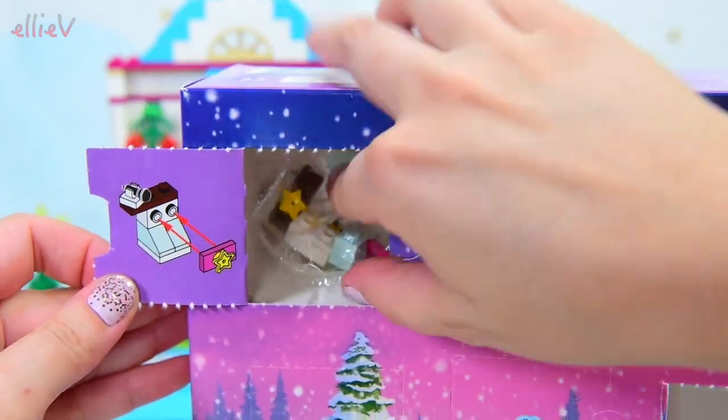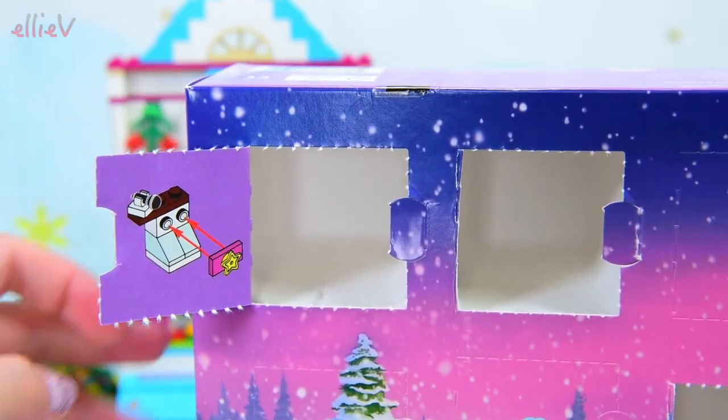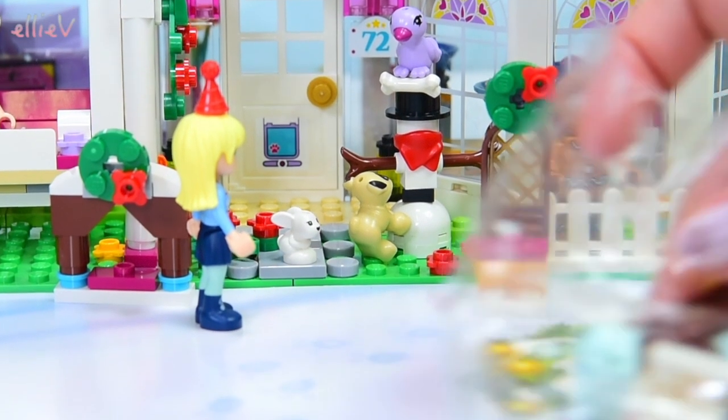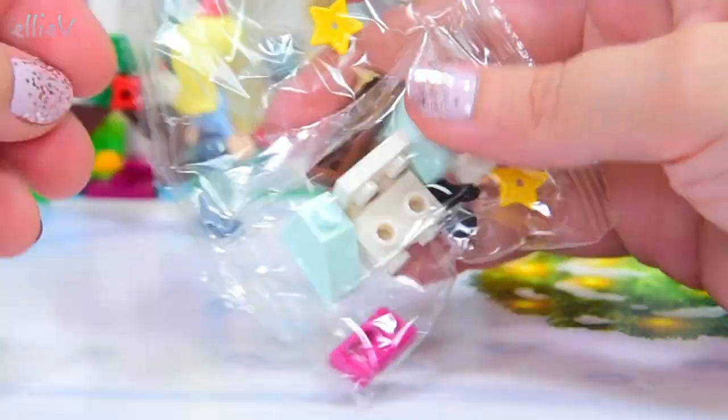This is a cute little mini build. Of course, we have to have somewhere where the Friends girls can have a bit of a sing. So what is happening here? That pug dog - oh, the bird's stolen his bone! Cheeky bird. I'll leave Stephanie to sort that out.